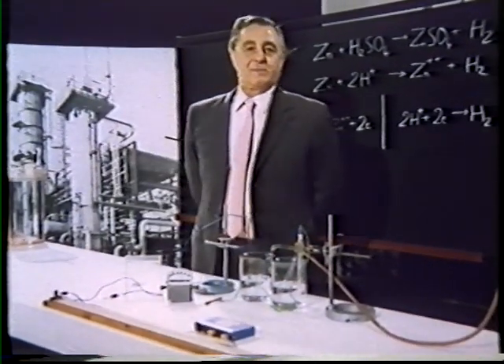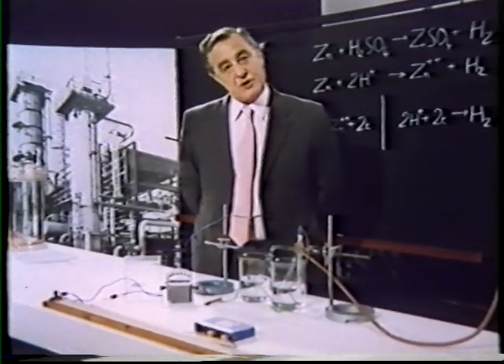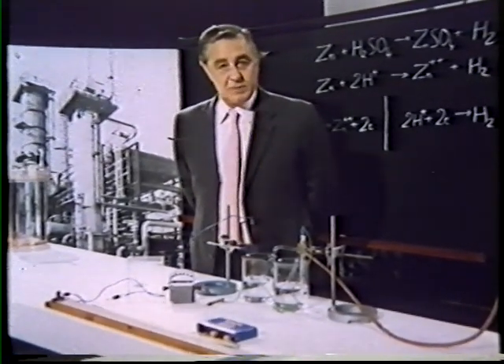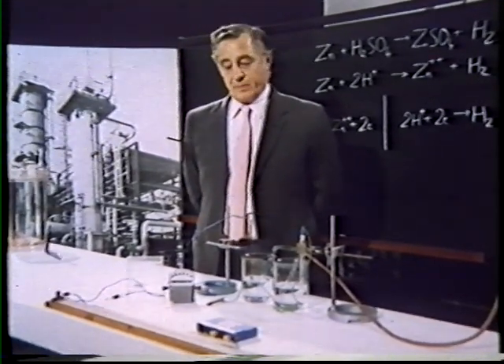To make a chemical change go reversibly, we must apply some constraint from outside — such as a force, a pressure, or an electrical potential — which will tend to make the reaction go in the opposite direction.